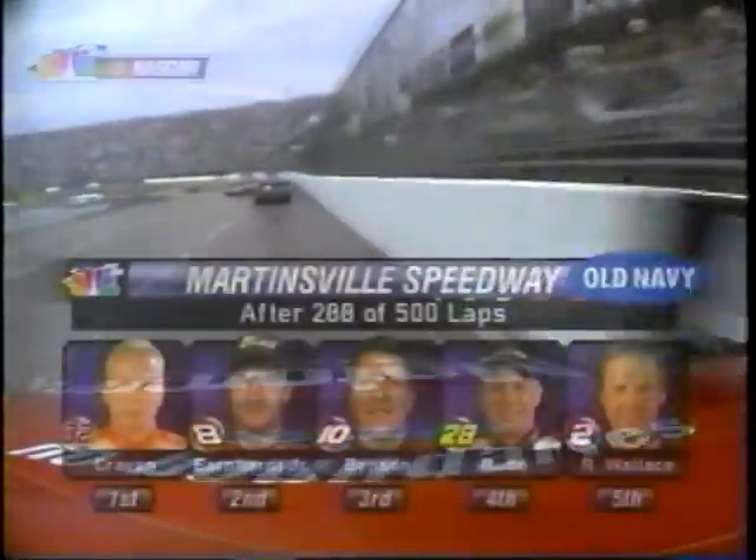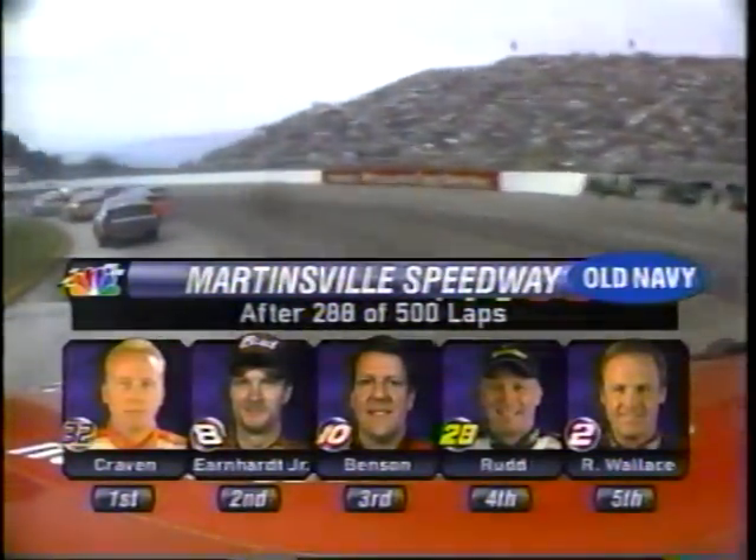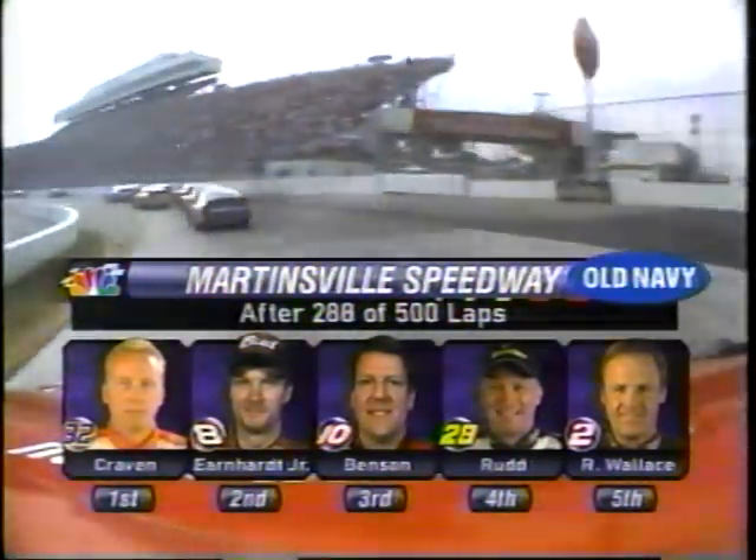Ricky Craven got his first NASCAR Winston Cup win in this race one year ago. Can he make it back-to-back in the Old Dominion 500? Oh my God — oh my God!